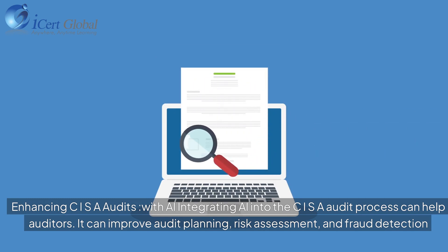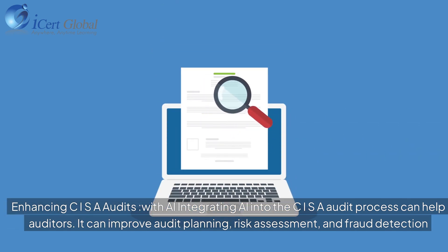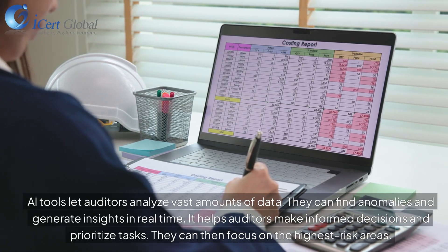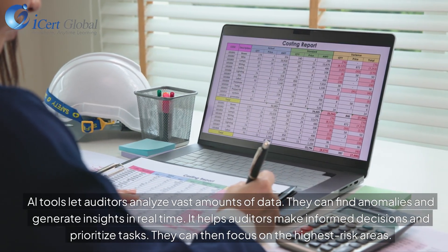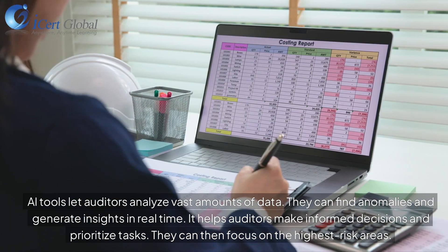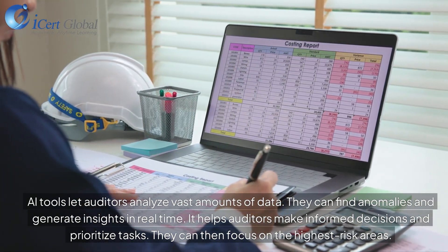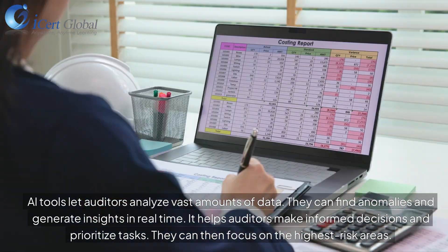Integrating AI into the CISR audit process can help auditors improve audit planning, risk assessment, and fraud detection. AI tools let auditors analyze vast amounts of data, find anomalies, and generate insights in real time, helping them make informed decisions and prioritize tasks to focus on the highest risk areas.